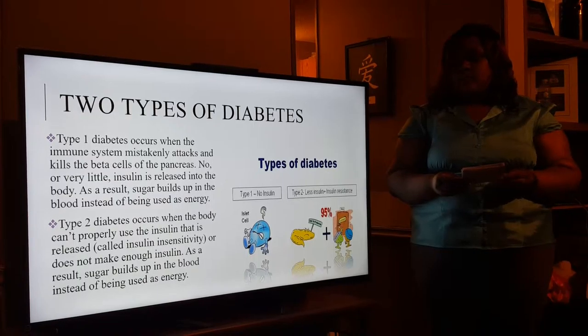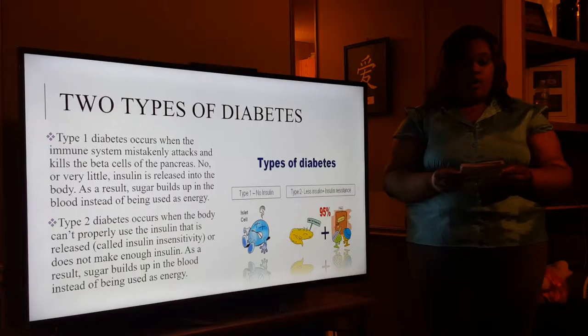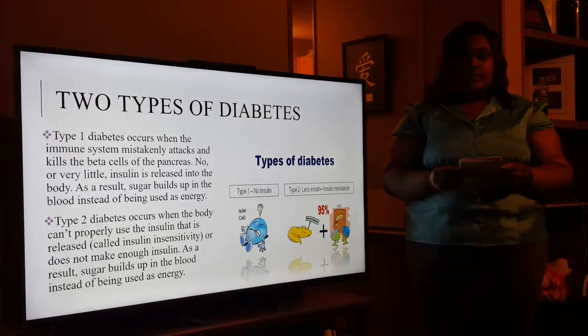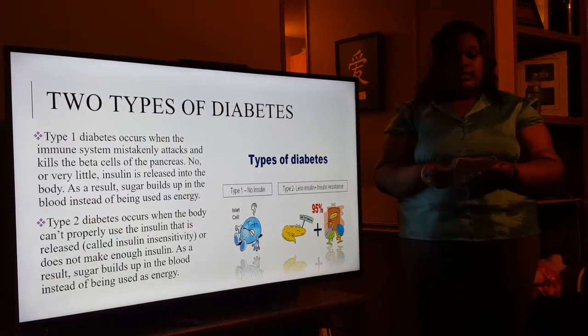What are the two types of diabetes? There are two types of diabetes. Type 1 diabetes occurs when the immune system mistakenly attacks and kills the beta cells. Type 2 diabetes occurs when the blood can't properly use the insulin that is released.